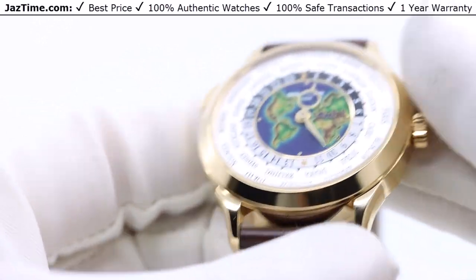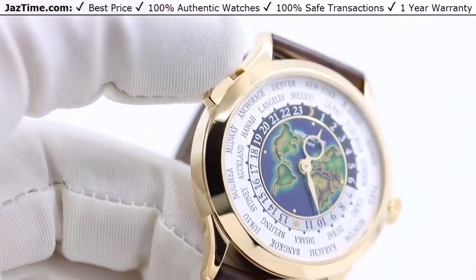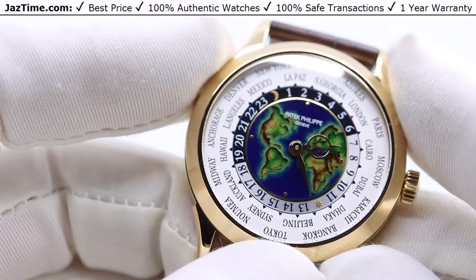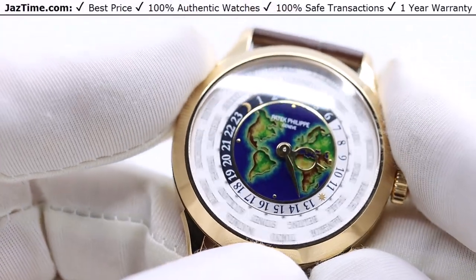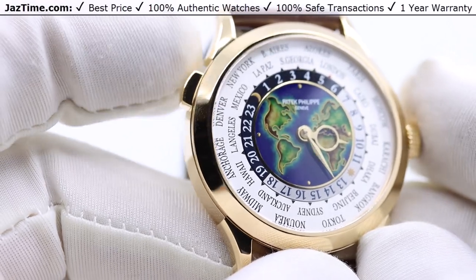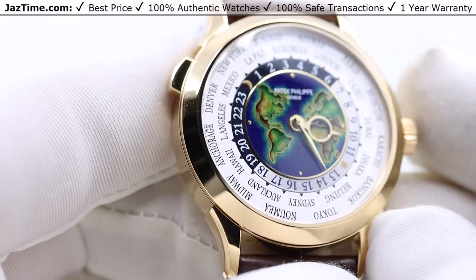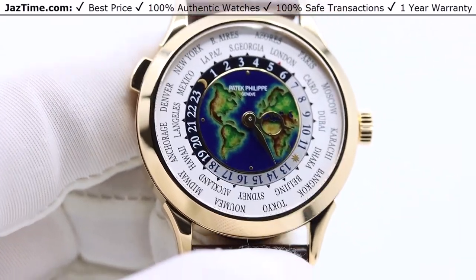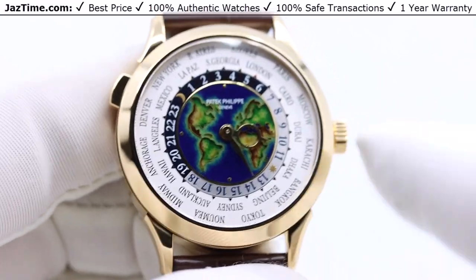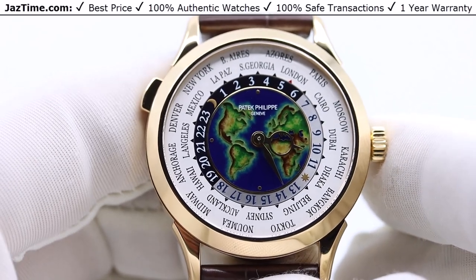In the upper left corner there's a pusher button. If you press it, you can see the discs start to turn. Whatever city you're living in or staying at, you set that city at the 12 o'clock position and put the time correctly — just make sure you select which of the 24 hours you're in. Then you can see what time it is in any other city by simply looking at that city and the number pointing to it.